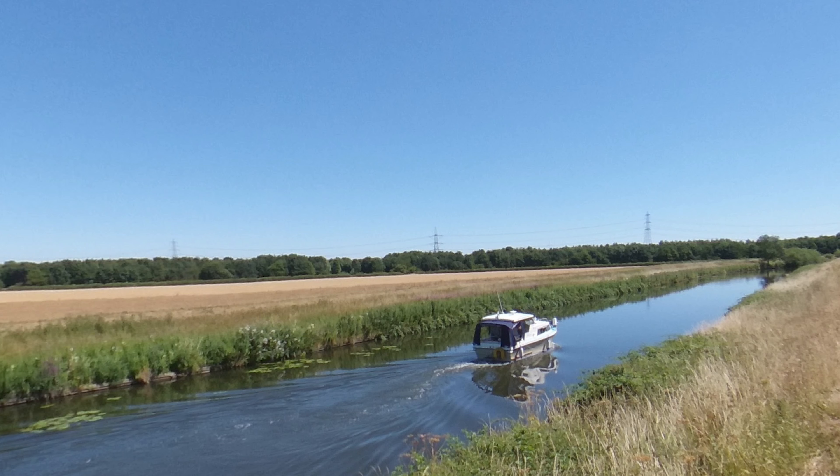It was used as a port by the Romans, who connected it to the River Trent by constructing the Foss Dike. The Foss Dike connects the River Trent at Torxey to Lincoln. It was built around 120 AD by the Romans and it has a long industrial heritage.